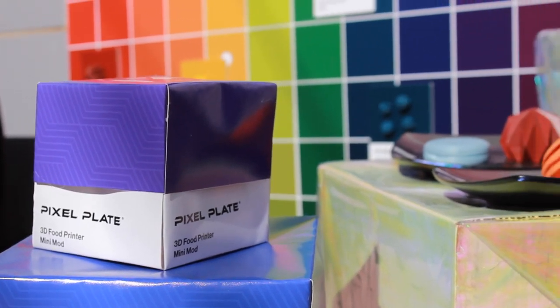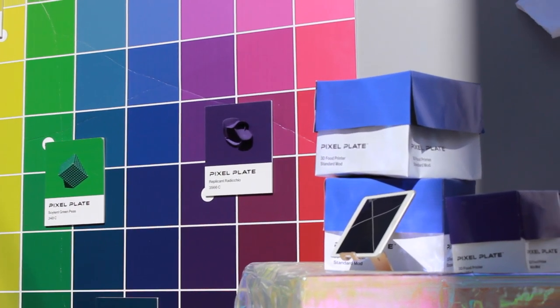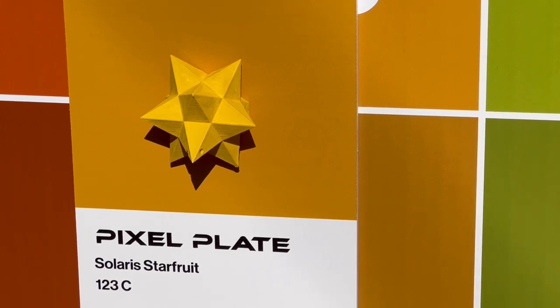The agency has worked on physical spaces before, but mostly posters and interior design recommendations. But this is the first time that we've done an actual exhibit that would be hosted at an event. The booth is called Pixel Plate. The students have put together a futuristic kitchen appliance that prints your food, things from soylent green peas to cyberpunk candy.